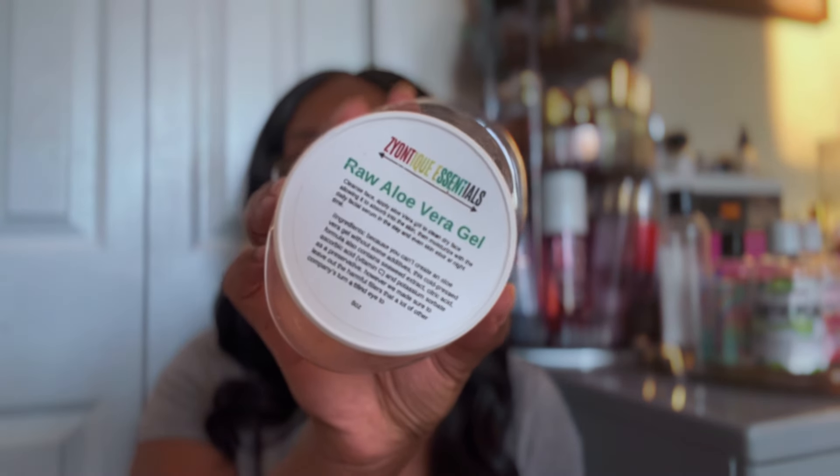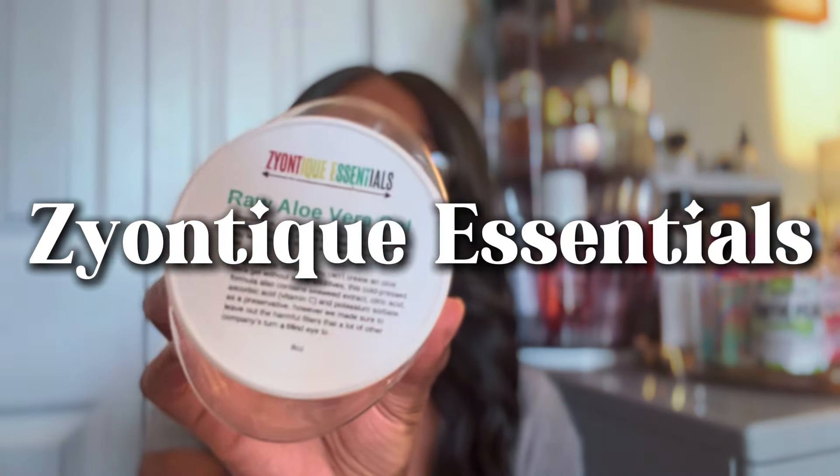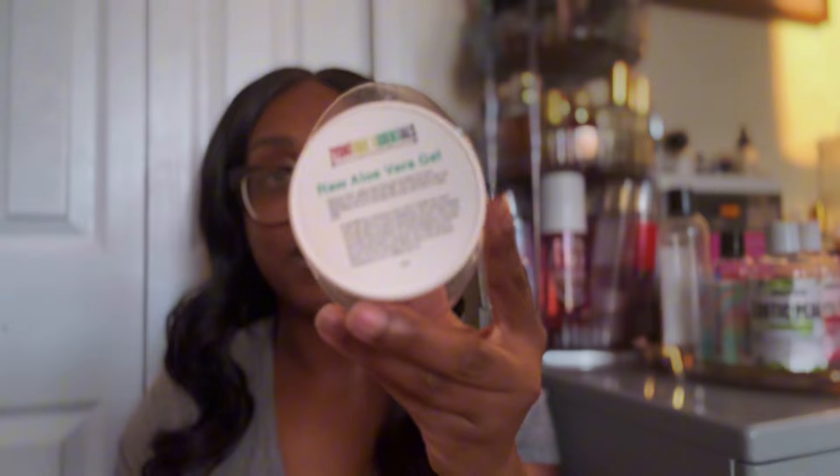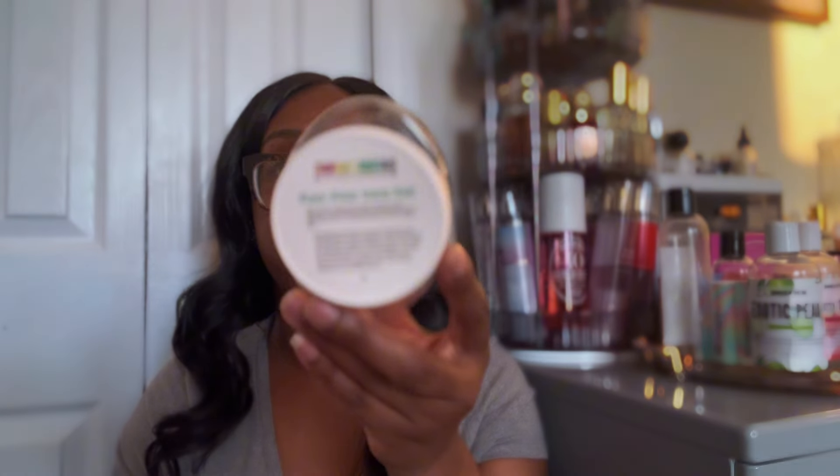Next, I finished a jar of Zion Tique Raw Aloe Vera Gel. I use this for my face - this is a staple in my skincare routine. I use this after I get out of the shower and dry my face, applying it and then following up with a moisturizer. I use this all over: for any irritation, breakouts, dry spots. I use it on Layla, I put it on everything. Would I get this again? Yes, and this is probably my third jar I've finished. I love Zion Tique - it is another Black-owned business with natural handmade products. Check them out if you're not familiar.